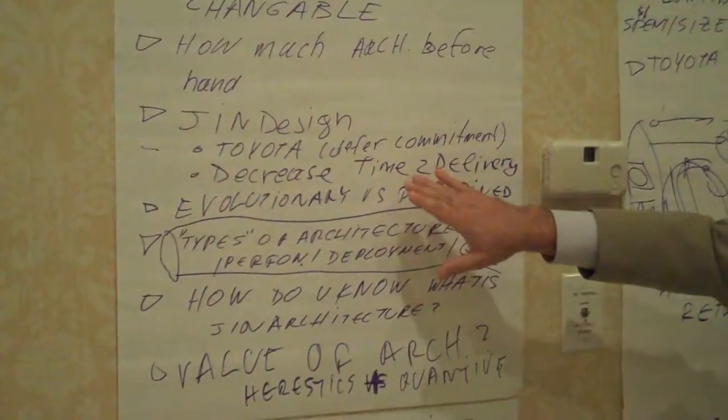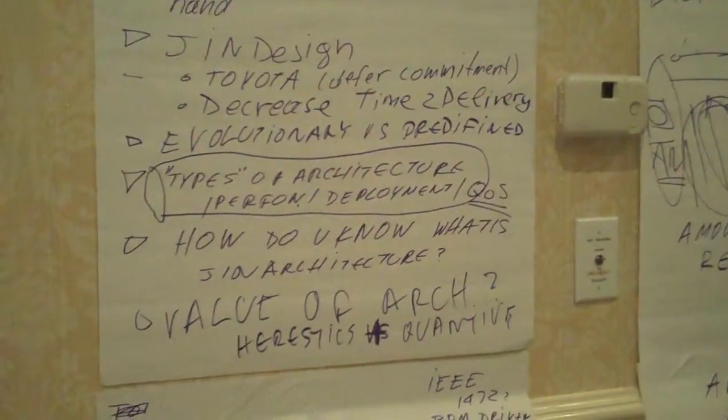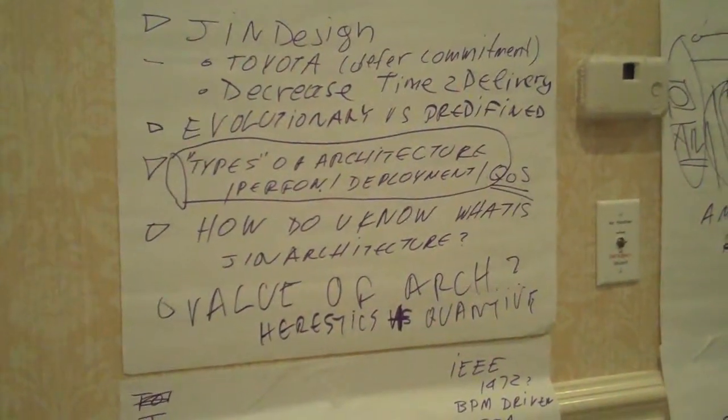Just-in-time design. Let's talk about the Toyota deferred commitment. That's a very interesting paradigm that actually maps into software.